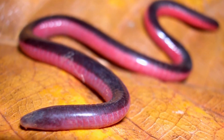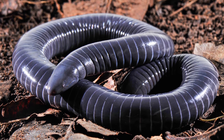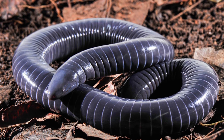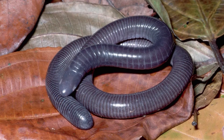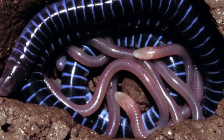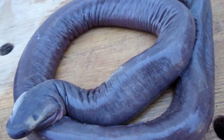Where do caecilians live? Most species live underground in wet, tropical habitats. These habitats are found in South America, Central America, Asia, Southeastern Asia, Africa, and Seychelles. In the Americas, species are native to regions only as far north as southern Mexico.